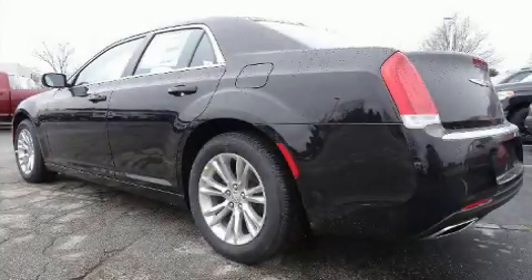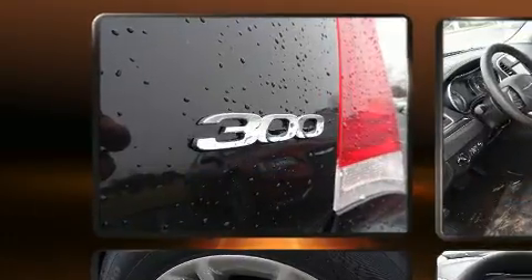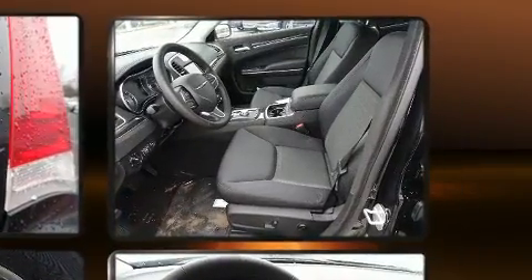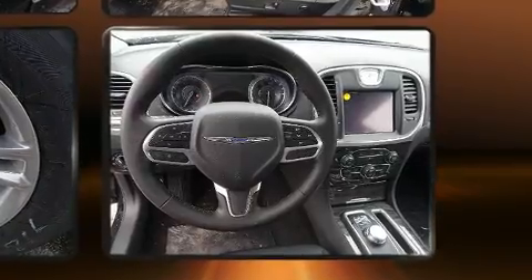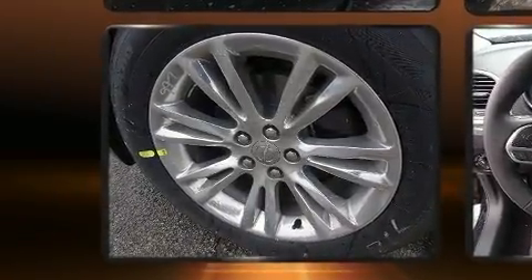Experience driving perfection in the 2020 Chrysler 300. This four-door, five-passenger sedan offers the latest in technological innovation and style. It features an automatic transmission, rear-wheel drive, and a refined six-cylinder engine. Chrysler prioritized practicality, efficiency, and style throughout.